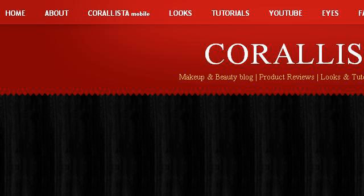Last but not least, try our third-ranked site corallista.com. The web page Base Makeup Basics Part 1, Face Primers How to Choose. This is the link.